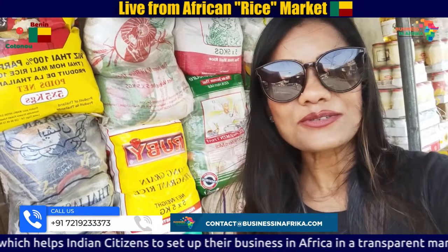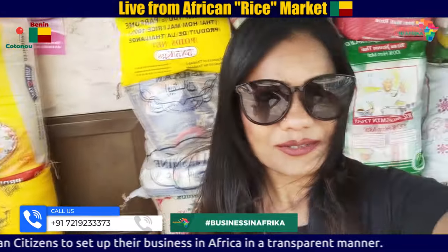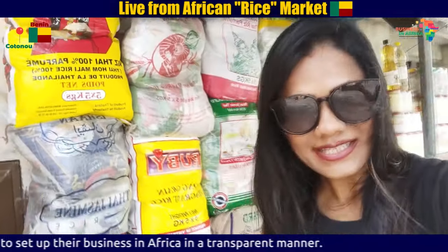You can see the number of varieties in rice here.